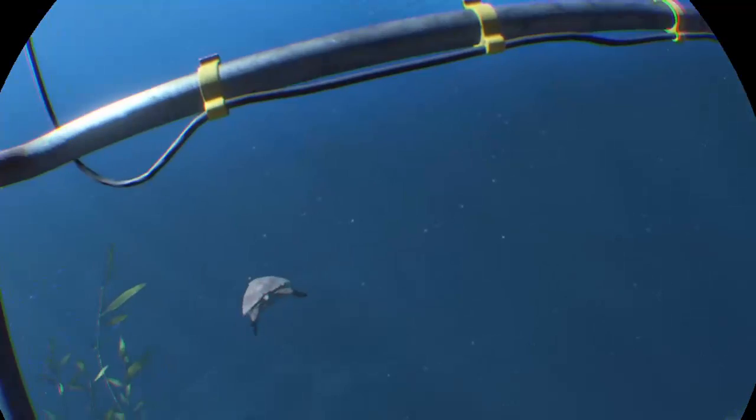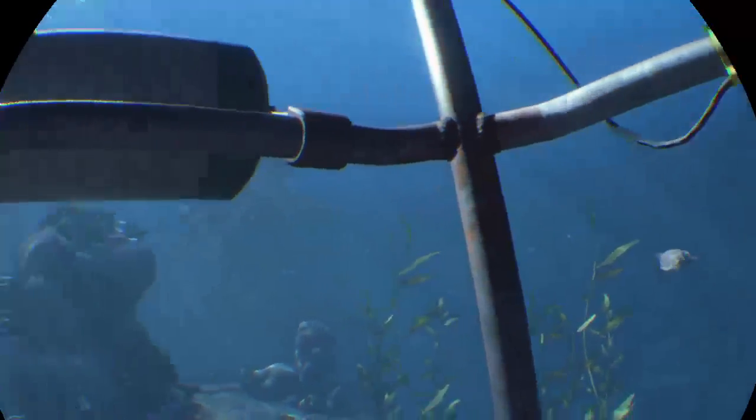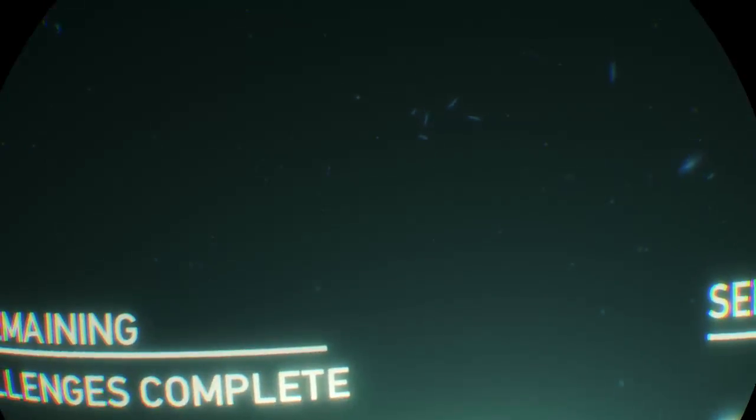Wow. You can look over the edge, and that's the coral. Thank you for watching. I'll see you next time.